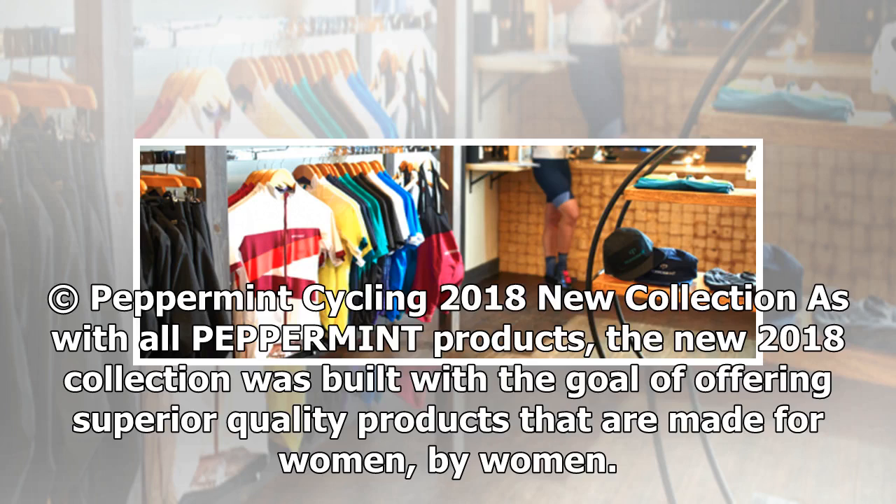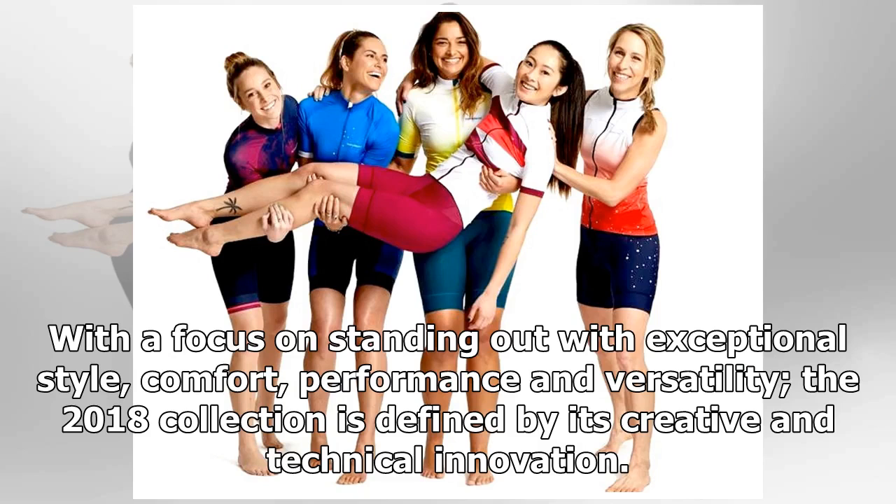The new 2018 collection was built with the goal of offering superior quality products that are made for women, by women. With a focus on standing out with exceptional style, comfort, performance, and versatility, the 2018 collection is defined by its creative and technical innovation.